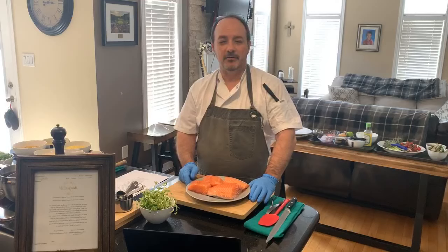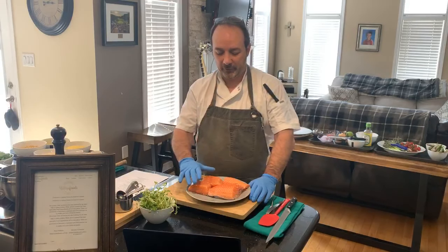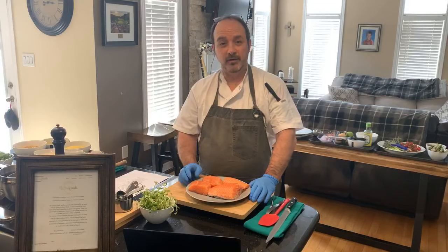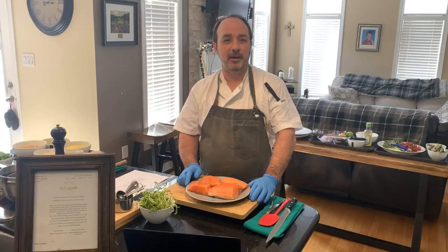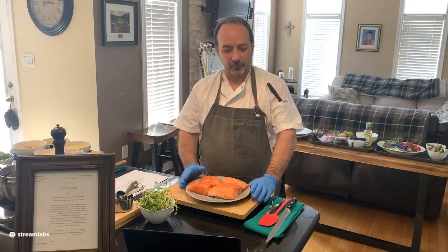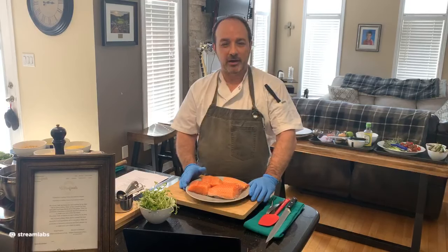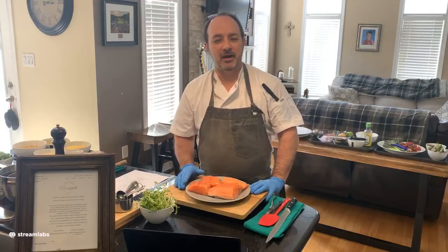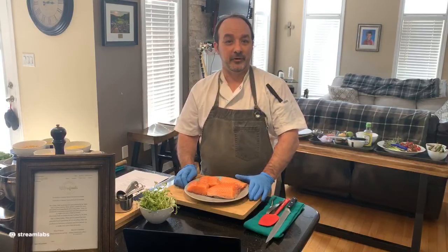So as discussed a couple of minutes ago, today's meal will be seared Atlantic salmon. We're going to be serving that today with a spiced Israeli couscous and a mango relish and some beautiful vegetables - some spring asparagus and some pan blistered tomatoes. So we'll get right into today's meal. We'll talk a little bit about the fish we're using today, and a lot of questions that come up occasionally is farmed versus wild.